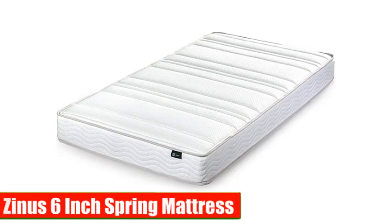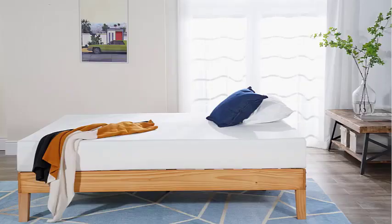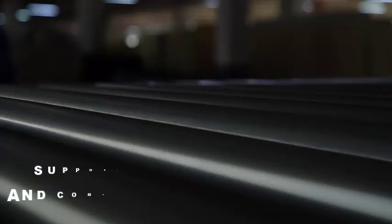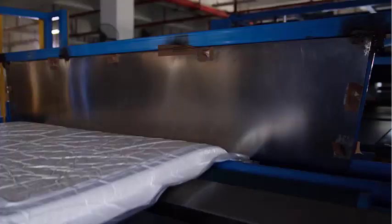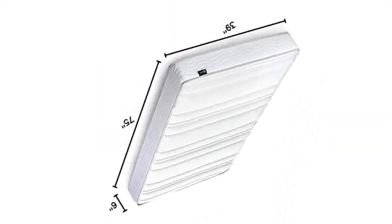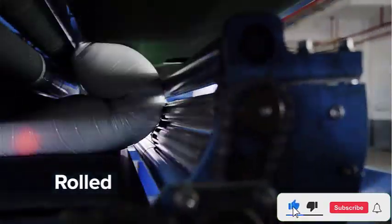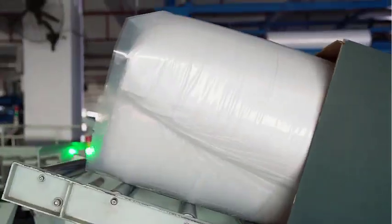Number 1: Zynos 6-Inch Spring Mattress. Our first pick is the Zynos 6-Inch Spring Mattress. While this mattress is not made entirely of memory foam, it still provides excellent support and comfort. It features a 1.5-inch layer of comfort foam and a 5.5-inch layer of pocketed springs, offering both cushioning and support. The pocketed springs help to distribute weight evenly, reducing pressure points and preventing motion transfer. This mattress is also CertiPUR-US certified, ensuring that it's free of harmful chemicals and materials.